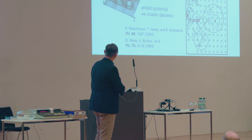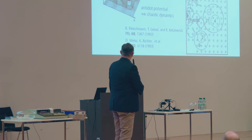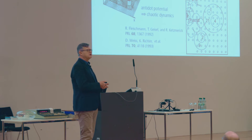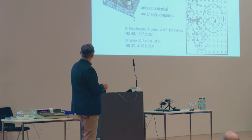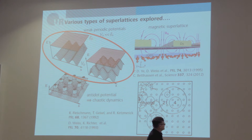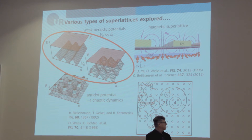In anti-dot potentials, pillars constitute repulsive potential peaks which scatter the electrons, giving rise to chaotic dynamics. At that time, we also worked a lot with Theo Geisel, who is here in the audience, and Klaus Richter in Regensburg, who quantized this chaotic motion by means of Gutzwiller's trace formula. In the following, I will only concentrate on these weak one-dimensional and two-dimensional periodic potentials.